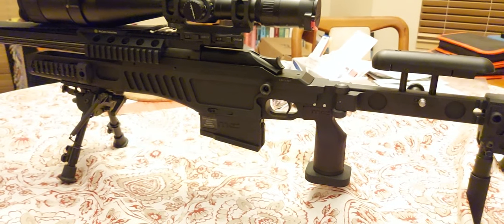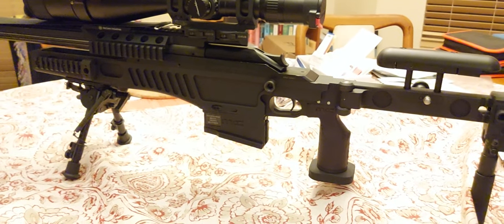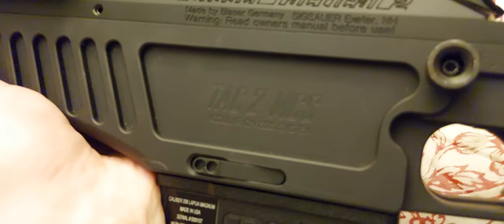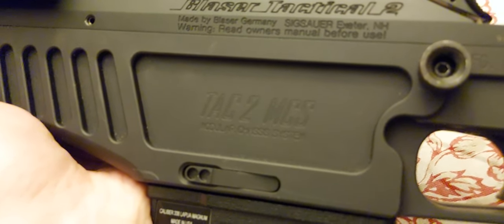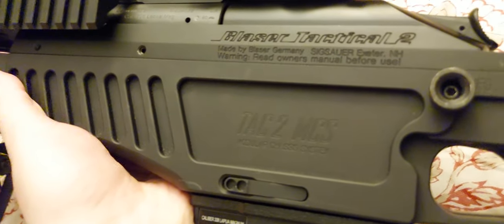Let me flip this over so you can see the SIG Sauer TAC 2 MCS — Modular Chassis System — marking right there on the chassis.